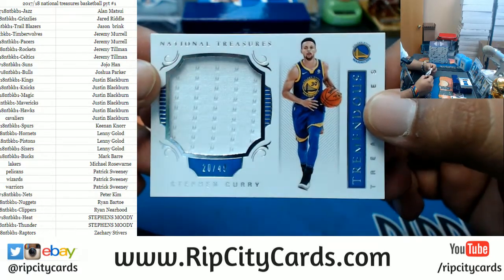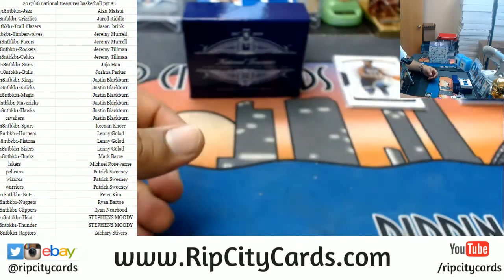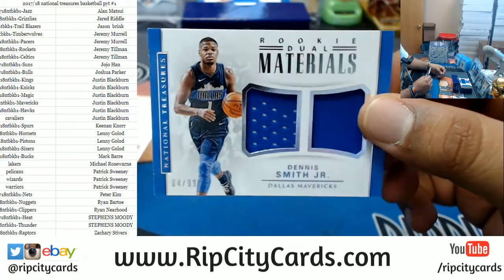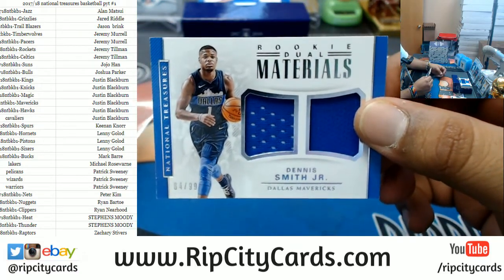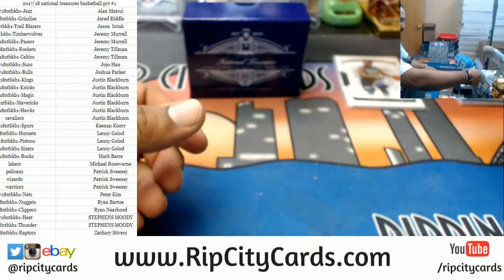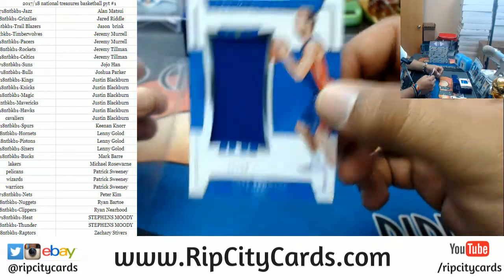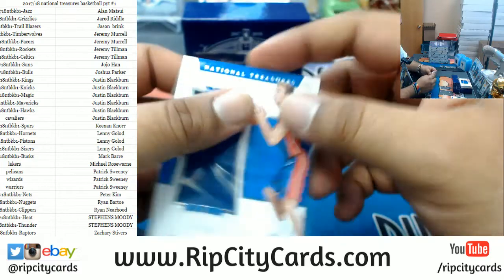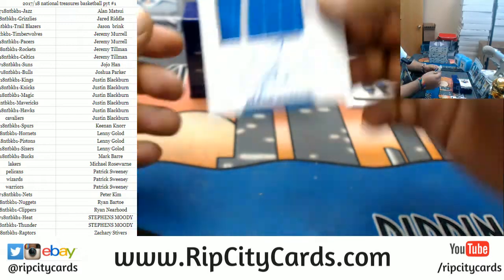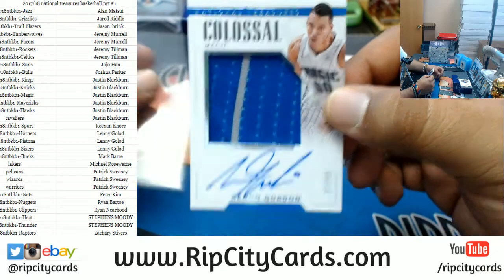Napkin, 20 out of 49, for Steph Curry. Yet another napkin for Mr. Dennis Smith Jr., numbered 84 out of 99, the dual relic. For the Pistons, 41 out of 50, Luke Kennard rookie patch. For the Magic, numbered 37 out of 99, Mr. Aaron Gordon.